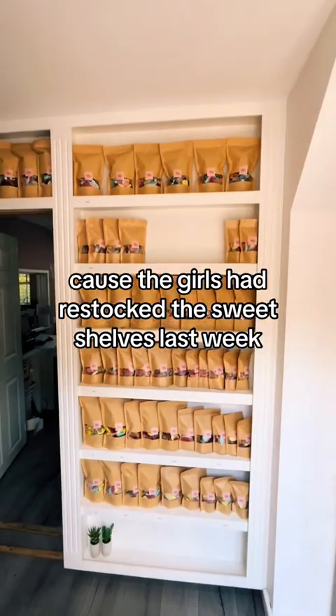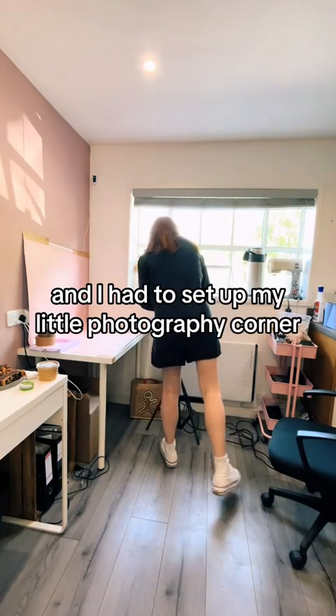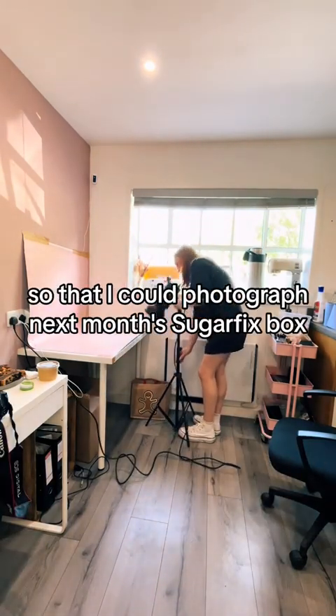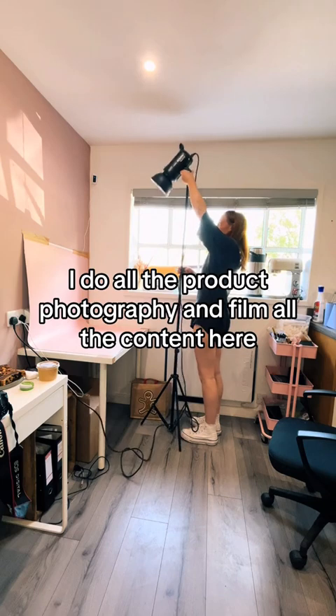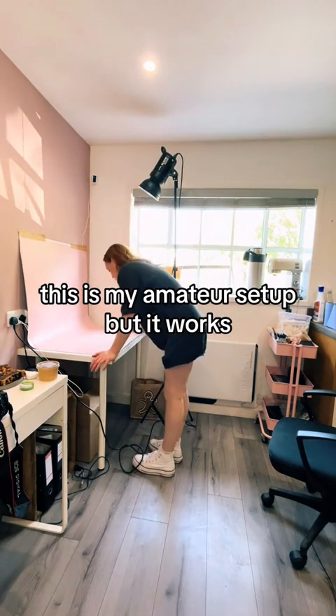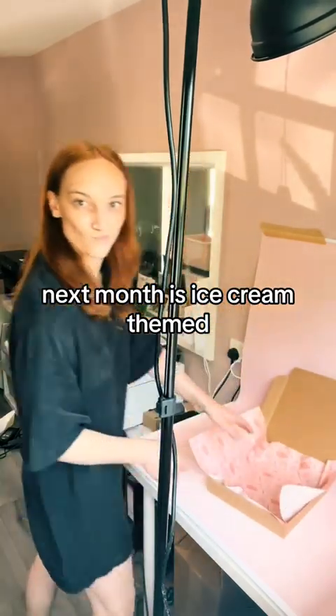Because the girls had restocked the sweet shelves last week. Then I headed into my office and had to set up my little photography corner so that I could photograph next month's Sugarfix box. I do all the product photography and film all the content here — this is my amateur setup, but it works. Next month's is ice cream themed, and I'm so excited for you guys to see what's inside it.